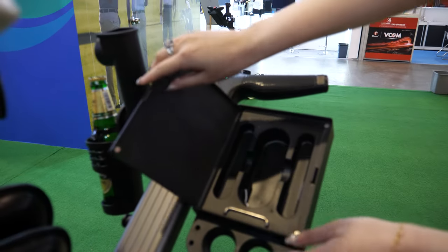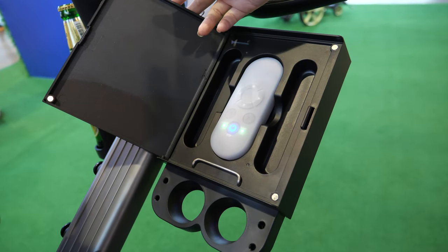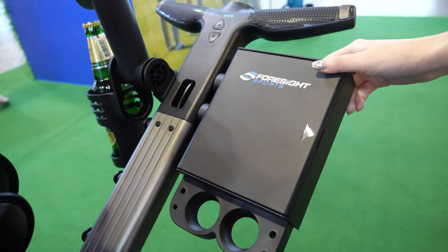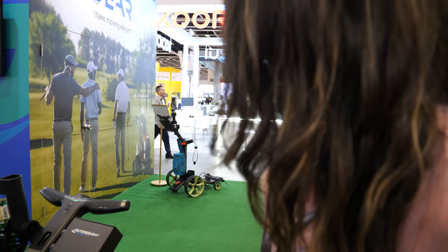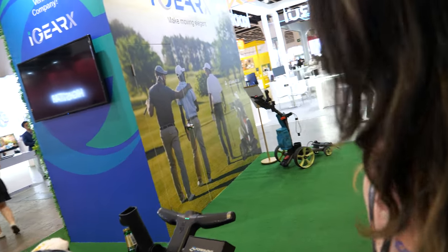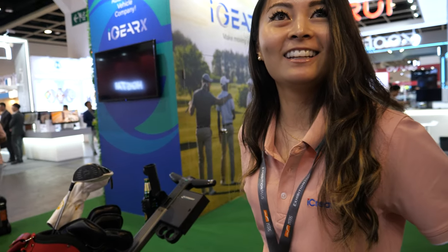That storage compartment is for the remote, and you can also keep your scorecard in there, and that's where you put the balls. Does it give advice — wind speeds, which club to use? Not yet, but that's a possibility, since a caddy is supposed to do all of that.